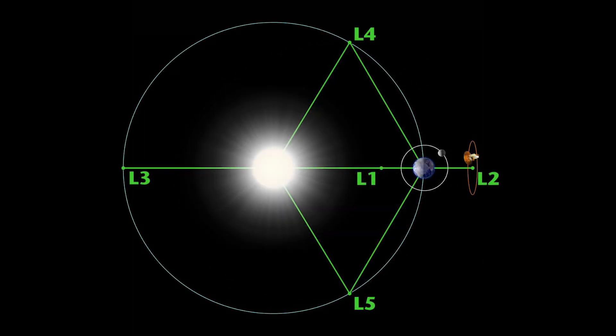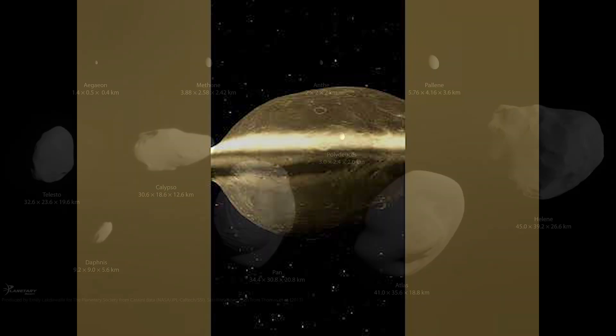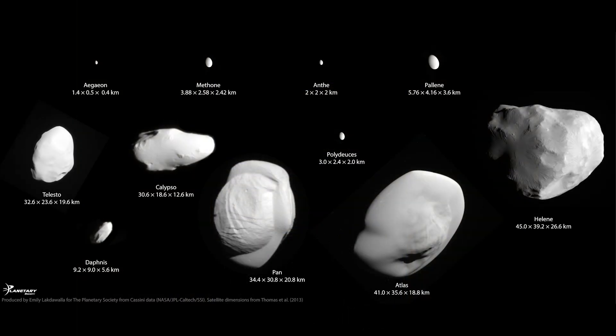Observations from spacecraft, including the Cassini mission, have provided valuable data on Polydeuces' composition and surface features. Although its surface is believed to be primarily composed of water ice, the exact nature of Polydeuces' surface remains largely unknown.